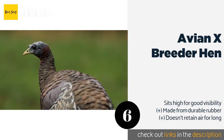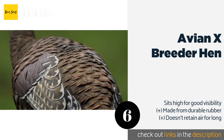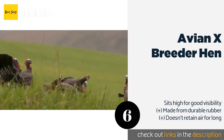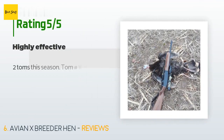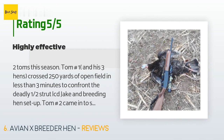The next product is the Avian X Breeder Hen. The Avian X Breeder Hen strikes a receptive pose that works well in attracting aggressive males. It has a one-piece folding stake that allows it to move without spinning unrealistically, so it stays facing the direction you choose. This product is available on Amazon for $55.